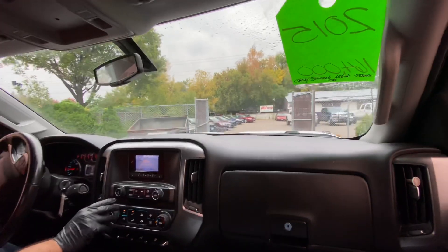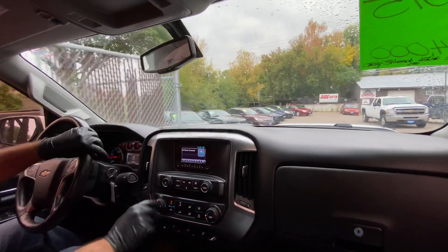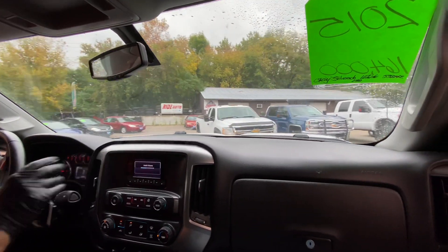Let's test the AC and the heat. In addition to that, you can also hook up your smartphone into this vehicle and it will connect your music.